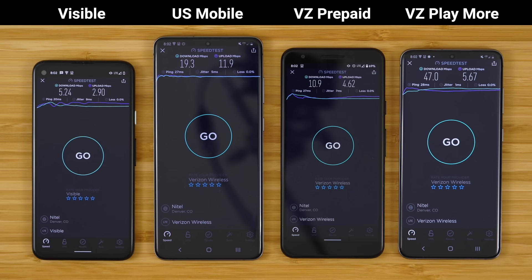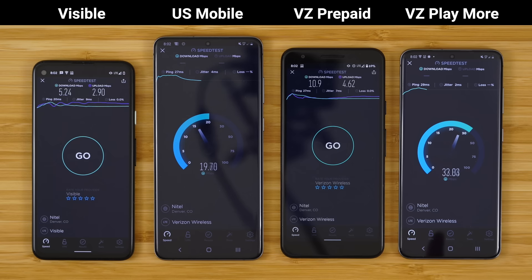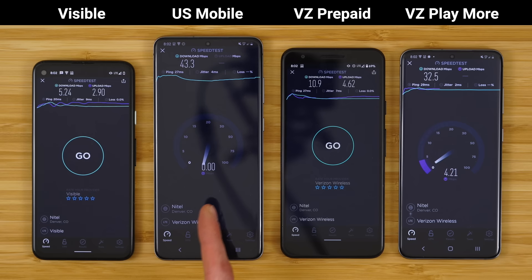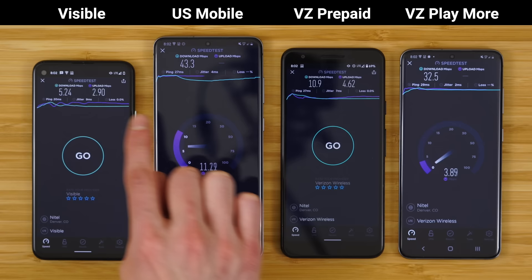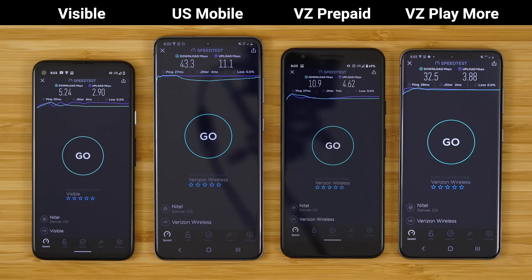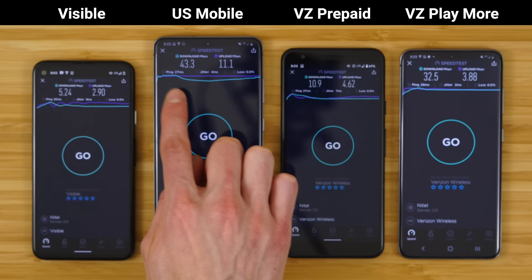Next, Verizon postpaid versus US Mobile Super LTE. Again, US Mobile starts off super strong at 50 megabits per second, but the moment Verizon postpaid kicks on, US Mobile speeds are deprioritized and slowed down. And the moment Verizon postpaid finishes, US Mobile is able to speed up. It almost makes a smiley face curve — when US Mobile has full access the speeds are fast, when Verizon postpaid kicks on they decrease, then increase again once postpaid finishes. Results: 43.3 megabits per second down on US Mobile versus 32.5 down on Verizon postpaid, and 11 up versus 3.88 up. US Mobile ended faster, but you can see specifically where it was deprioritized.